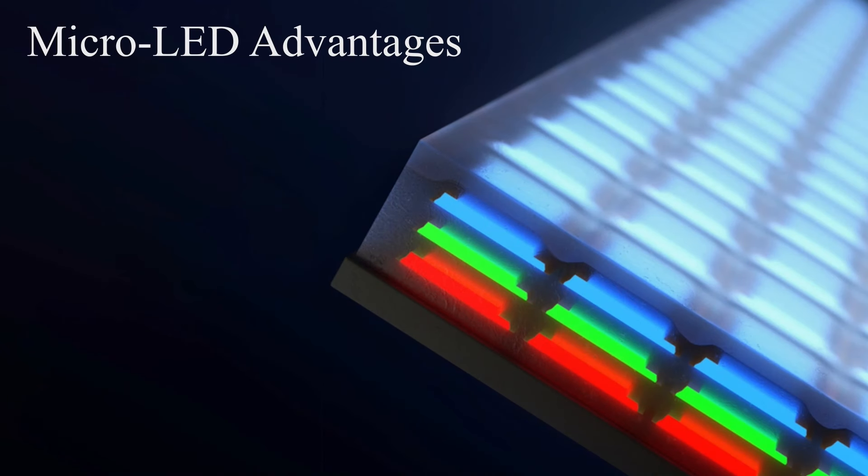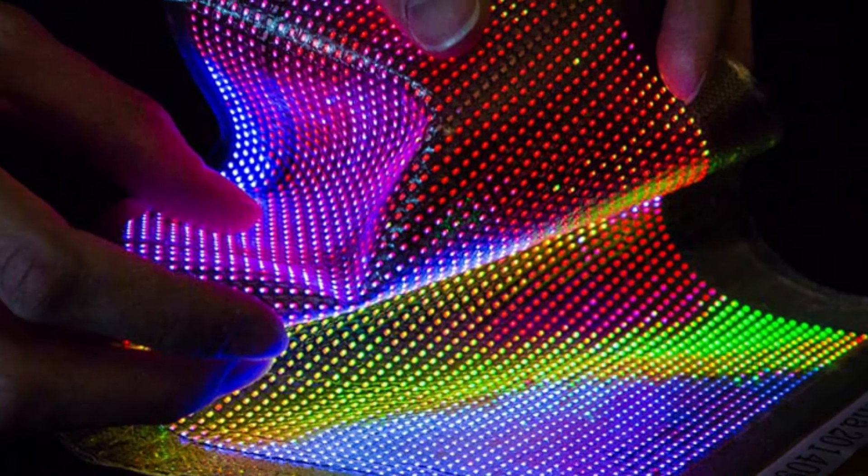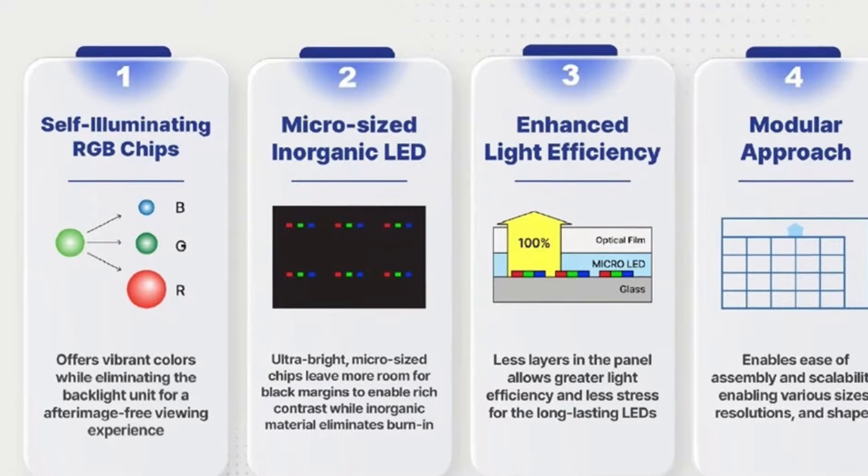MicroLED displays have many advantages over traditional LCD and OLED displays. MicroLED displays can achieve much higher brightness levels than LCD and OLED displays, because the LEDs in a MicroLED display are self-emissive, meaning they do not require a backlight.